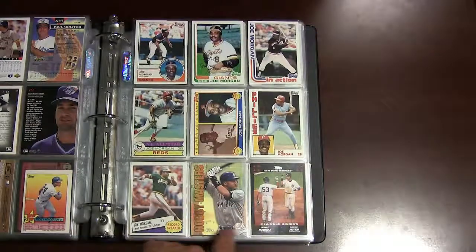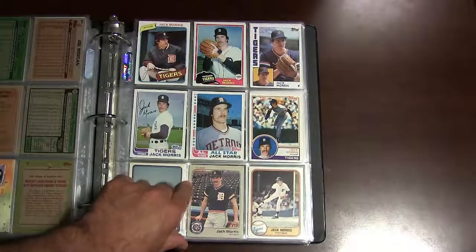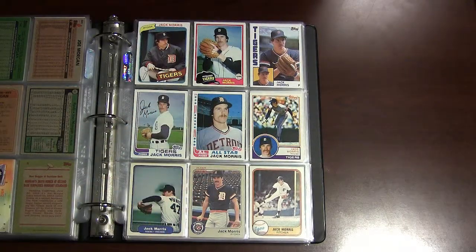There's two Derek Jeter cards — this is a Hobby Master insert. Jack Morris, Hall of Fame pitcher. There's a couple of his early 80s cards; his rookie card was 1978. I have a couple of those in my stars and rookies video with the top loaders — you can see those.